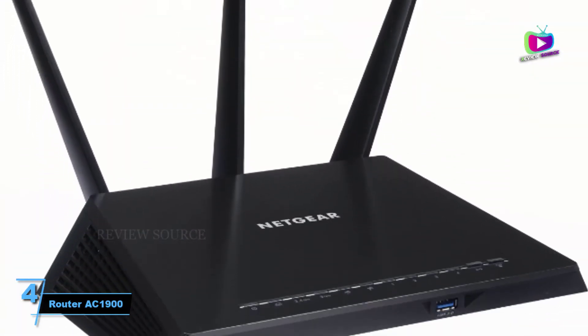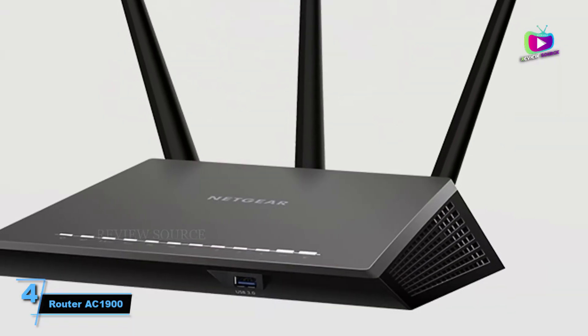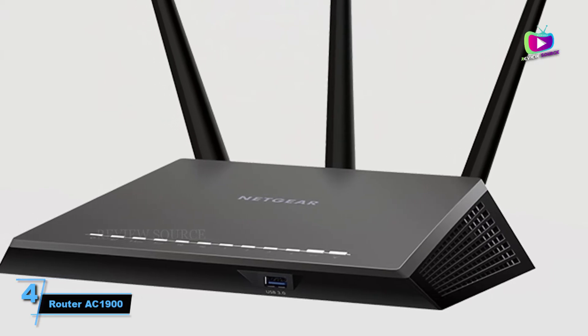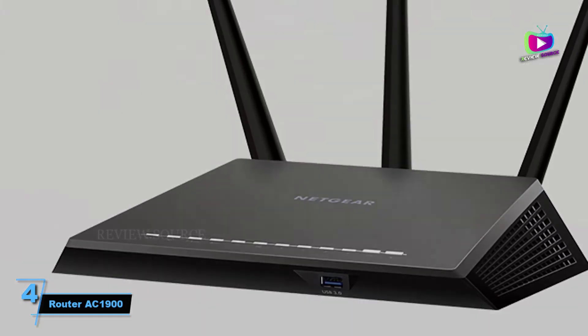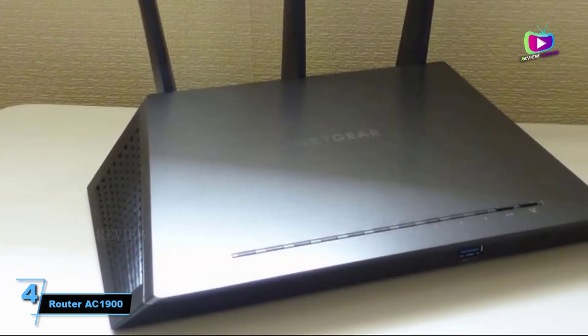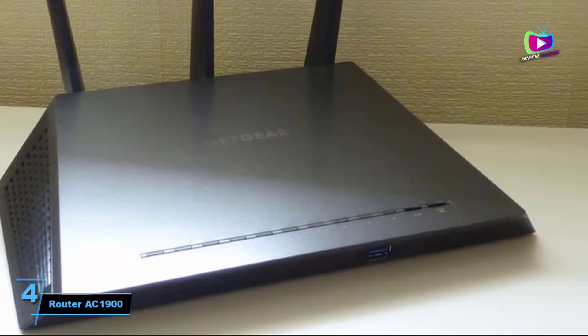Although the R7000 is fast, it costs around the same amount as the Linksys EA6900 and the ASUS RT-AC68U. Those routers don't look as good but have much better software. But the R7000 is still a fine router and a worthy investment if you shop around for a deal.